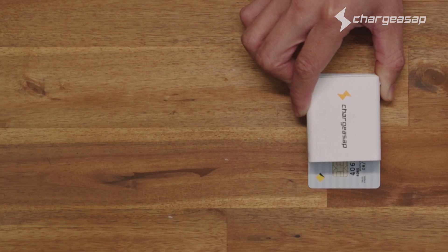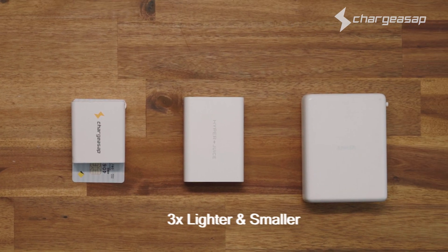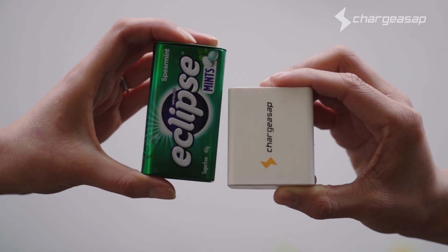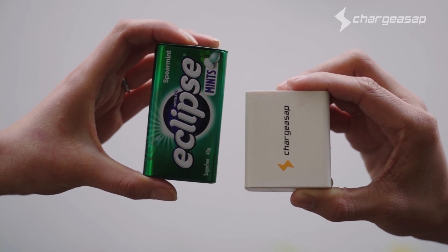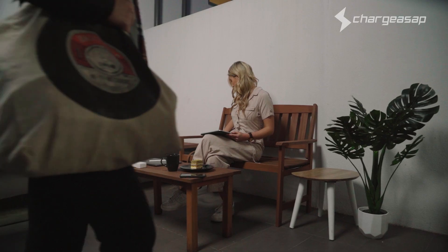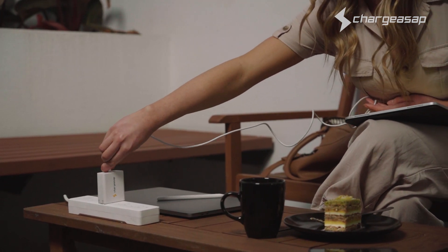However, we didn't stop there. We also created the world's smallest 100 watt charger — three times lighter and smaller than the world's leading competitor. Comparable to a box of Eclipse mints, with two USB-C 100 watt ports and a USB-A port, this is the perfect portable charger for anyone with today's on-the-go lifestyle.